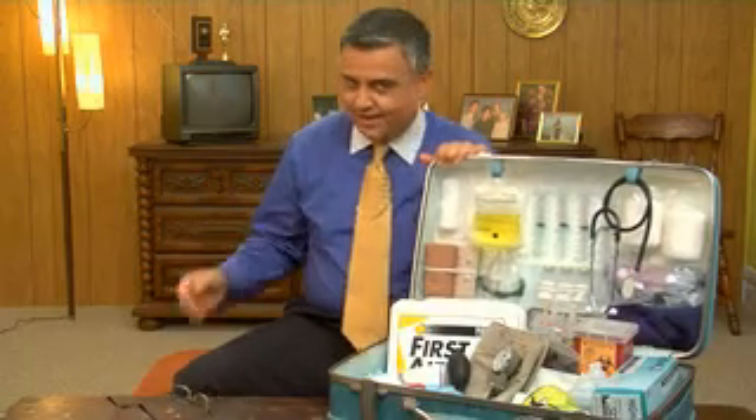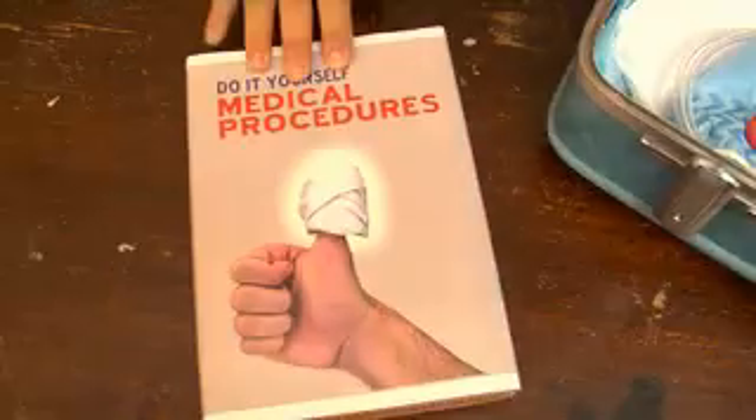And I know what you're thinking — you've never sewn stitches before, am I right? Well, not a problem.